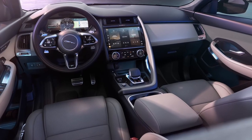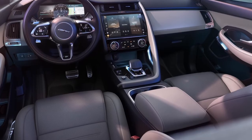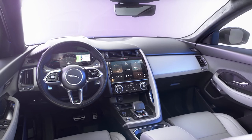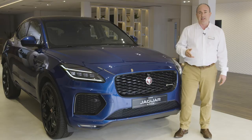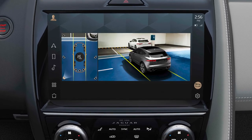Entry-level cars have cruise control, climate control, a heated front windscreen, heated front seats, keyless start, power-fold mirrors, traffic sign recognition, and PIVI Pro connected navigation with over-the-air updates as standard. 40-20-40 split-fold rear seats, front and rear parking sensors, and a 3D surround camera system for easy parking are also standard fitment on all E-Pace models.